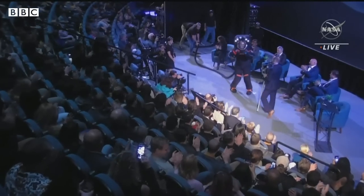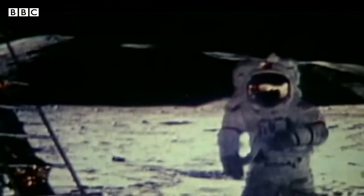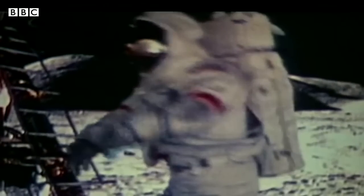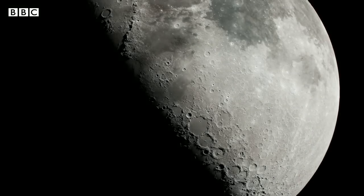We will see one major difference in the final product, though. The outer layer will be white, just like the suits that graced the moon's surface for the very first time. Azadeh Mushiri, BBC News.